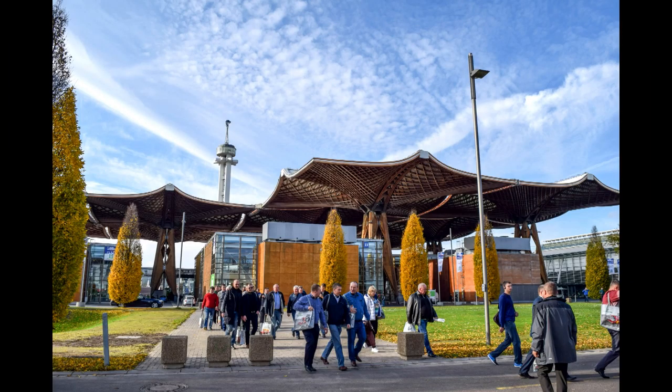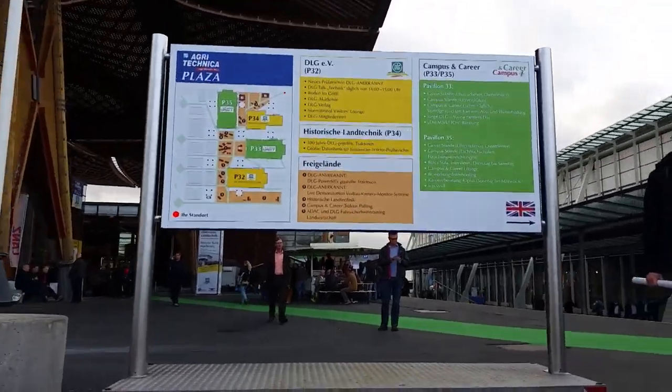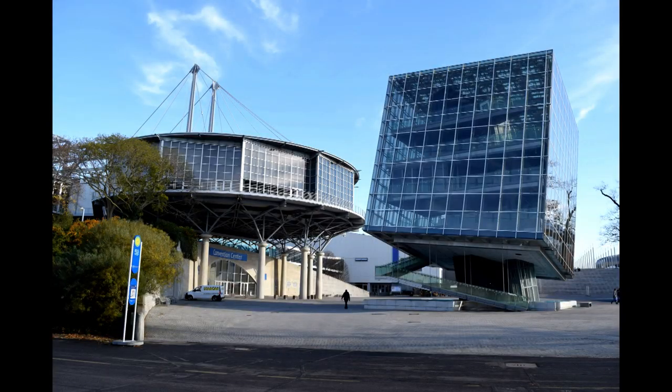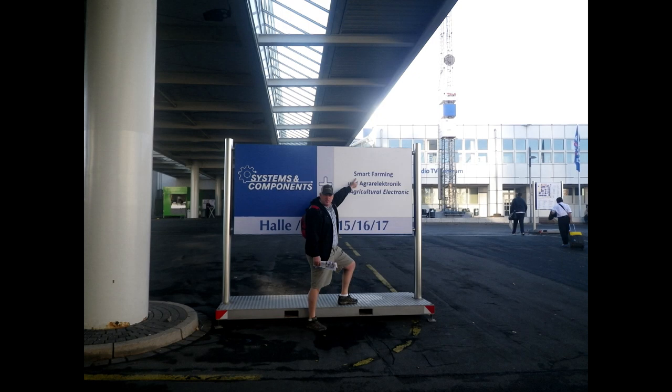Before we get into technical research projects, we wanted to talk briefly about a recent trip we were fortunate to go on to Germany and Agritechnica. There were 25 of us that went, including farmers and some agronomists. This was a pretty cool opportunity to see basically the world's largest trade show, called Agritechnica, in Germany.